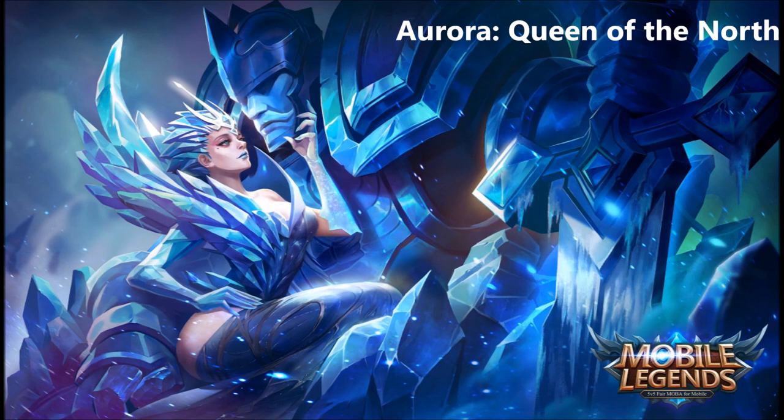Hey guys, Eatan Son here from Sumbrose. We finally found out what was behind the broken glass — it is a new hero, a mage, and her name is Aurora, Queen of the North. Looking at this first picture, we see Aurora is covered in ice, she has an ice suit on, and she's sitting with an ice giant or ice golem, all decked out in armor with a huge massive sword.